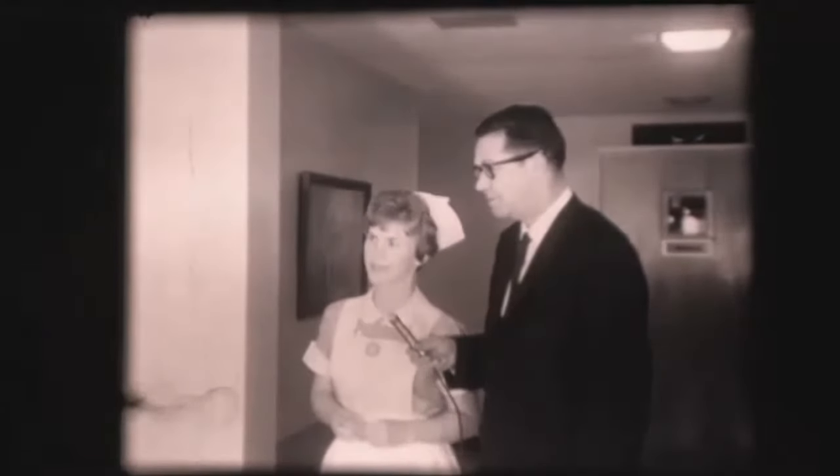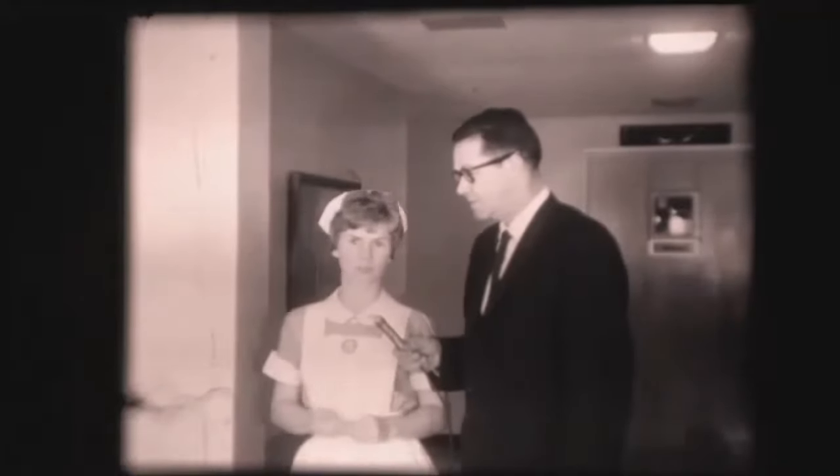Well, this is pediatrics and the first thing we do when we come in the morning is listen to reports.